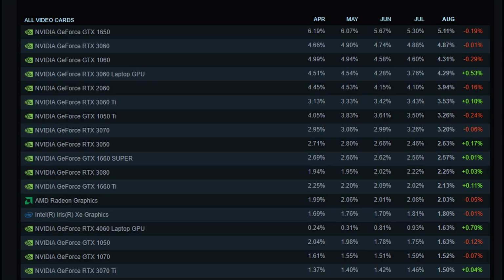Despite a gradual decline in its usage, mainly due to the availability of more recently priced new and used cards, the GTX 1650 has managed to sustain a user base of 5.11% among participating Steam users as of August 2023.